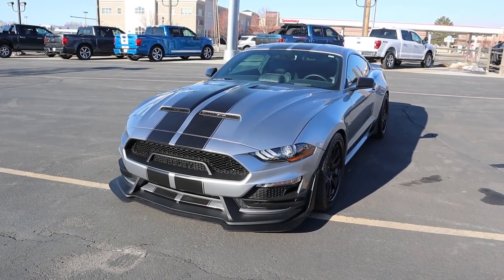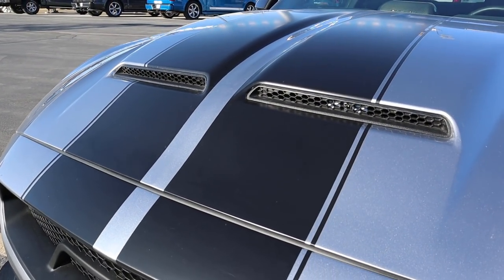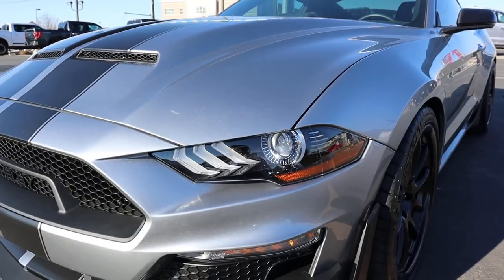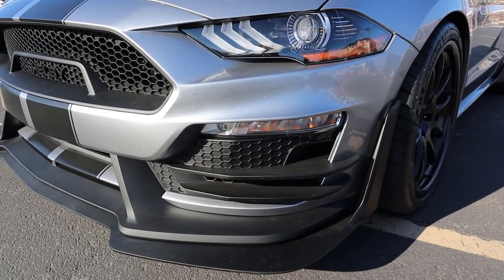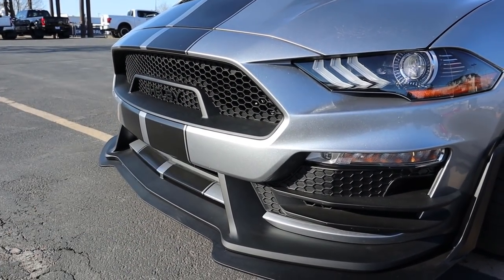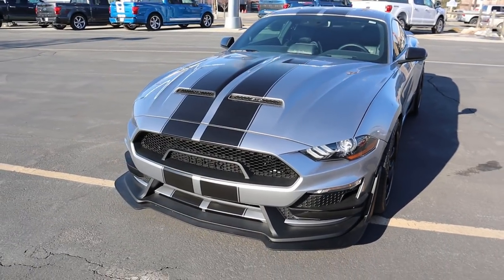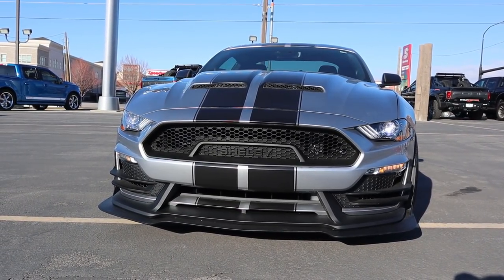On the front end of the Signature Edition you've got massive stripes going down the center of the hood, and all that venting on the hood is functional — a nice touch. You still get full LED lights with the little fish-gill accent lights. The canards pop out on the sides, you've got the signature front grille as part of this package, and just look how massive this front splitter is. It completely transforms the front end and makes the car look extremely aggressive.